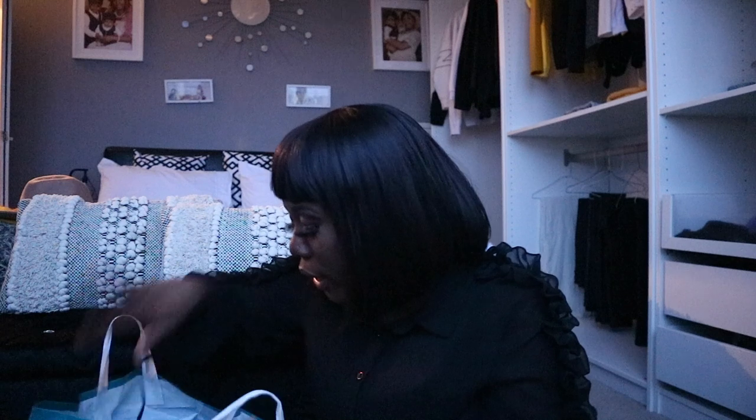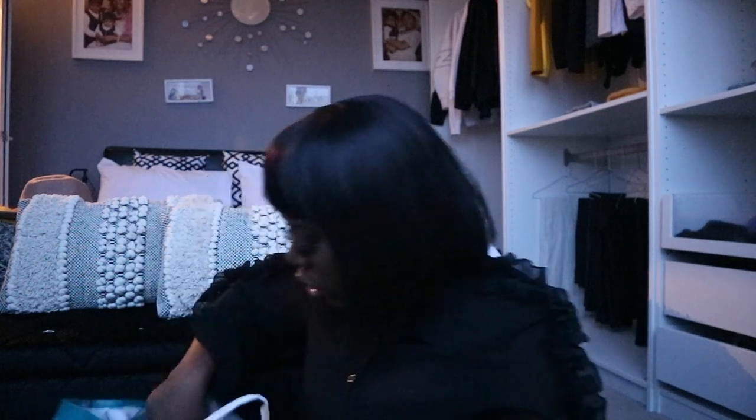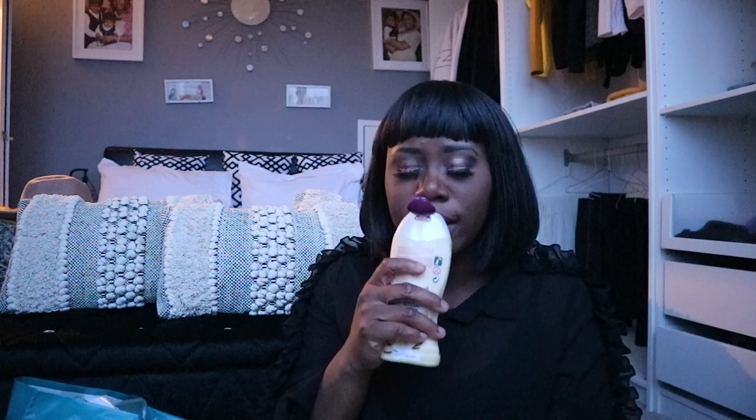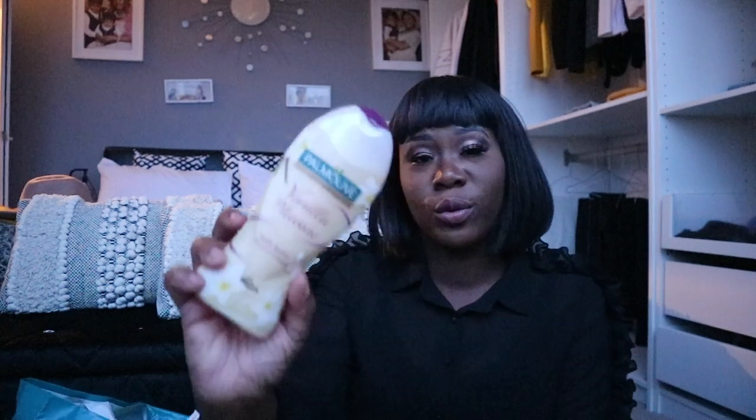For myself I like to use the Radox 'Feel Relaxed' — this one is also one pound. Can you believe it? This is the lavender and water lily one — that's the one I picked up for myself. I also picked up another bath wash: the Palmolive Vanilla Passion. I've used this particular one before from Asda. It's the body butter shower gel and it smells like cocoa butter — anything that smells like cocoa butter is just amazing for me.